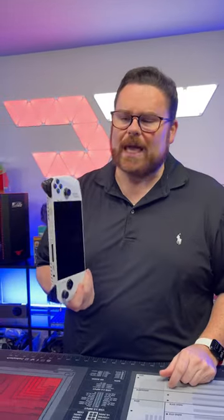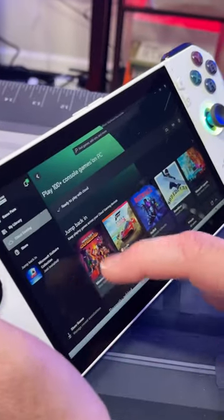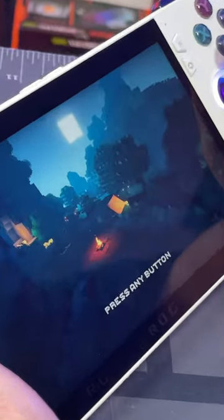Diablo 4 runs really, really well. And don't forget, you also have access to Epic Games, and streaming to this using Game Pass is another incredible experience. The screen on this is really, really good, and this works so well especially if you're on a local Wi-Fi network, to be able to use this in a super effective way.